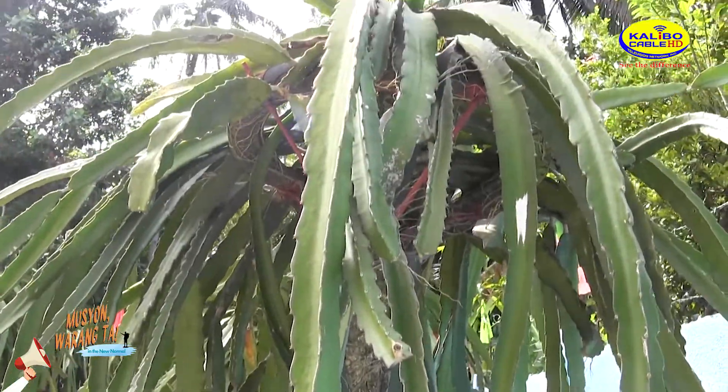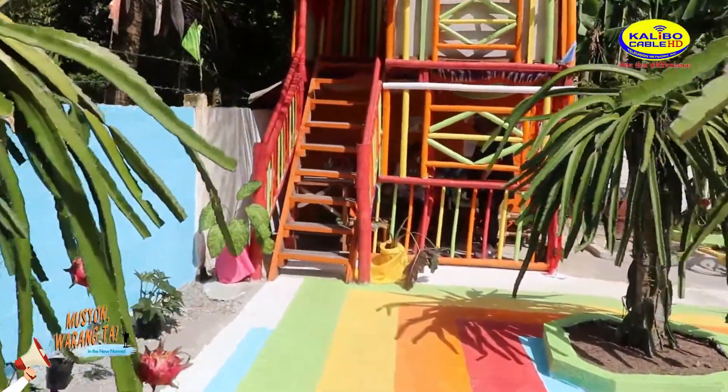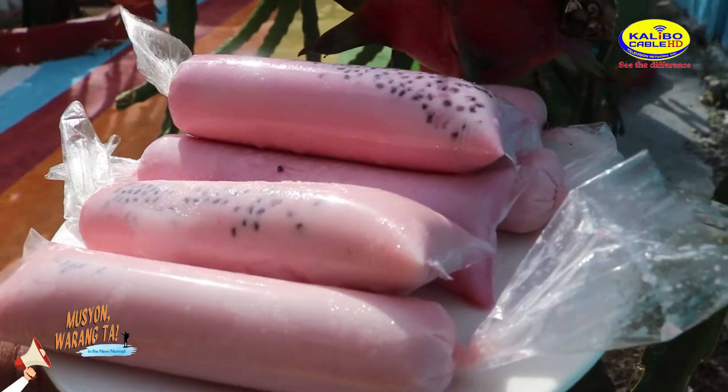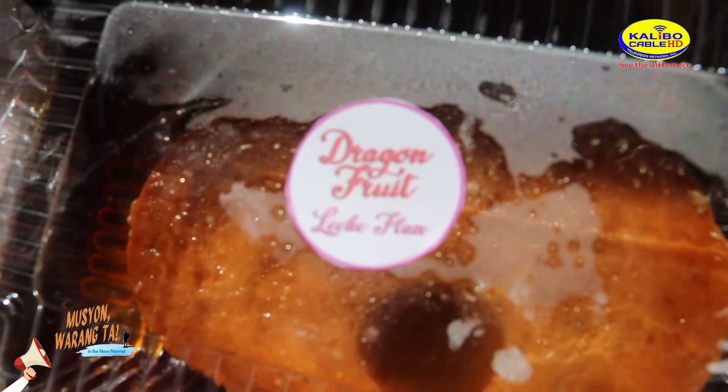Another highlight of the place is the colorful Nipahak, where you can hang out and have a mini picnic. But don't forget to try their Dragon Fruit Ice Candy and Dragon Fruit Leche Flan.